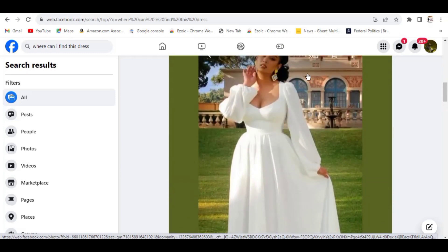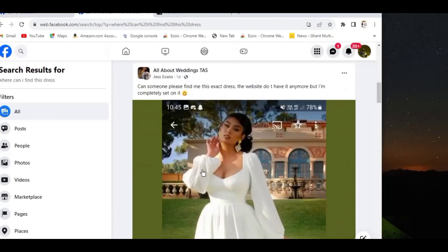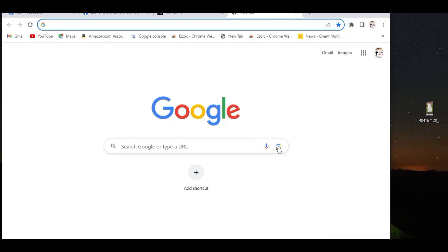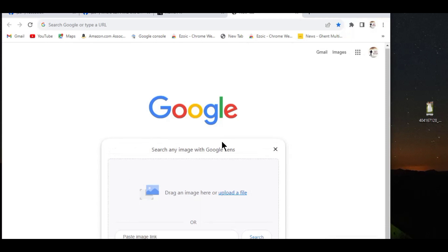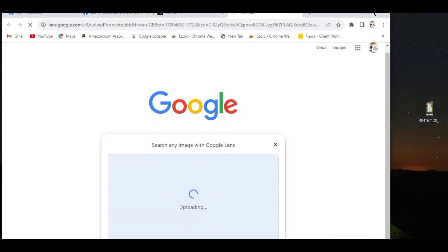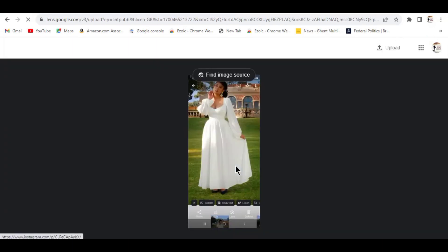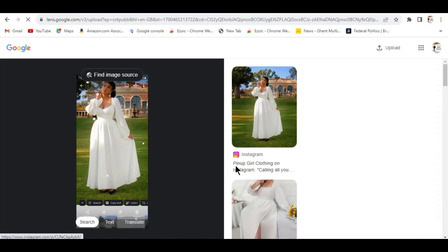Just go ahead and save this particular image — I'll drag and drop it on my computer. Then we go to Google. Come to the camera icon at the end of the search column. Click on that camera icon and it will ask you to drag an image to upload. I'll drag and drop that particular image there, and then Google is going to search wherever this particular dress is located on the internet.